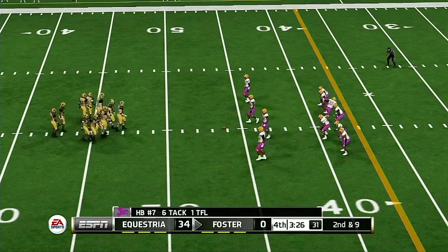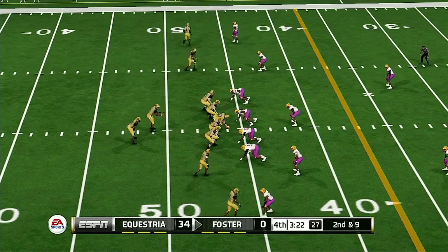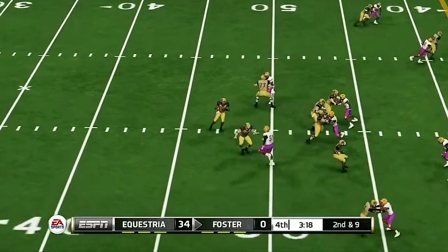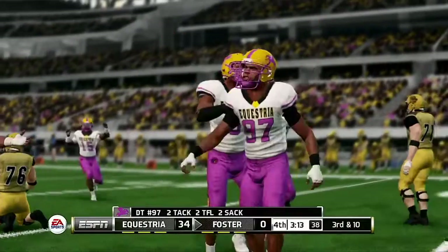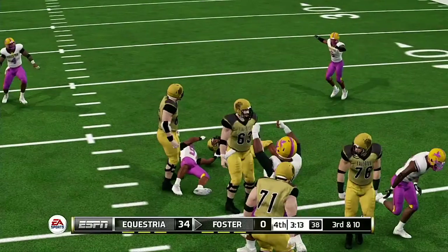From the 46-yard line, it's second down. Now he's scrambling — they'll make the sack. Sometimes it's just a relentless pass rush that results in a sack. That's what happened there. That brings up third and ten.